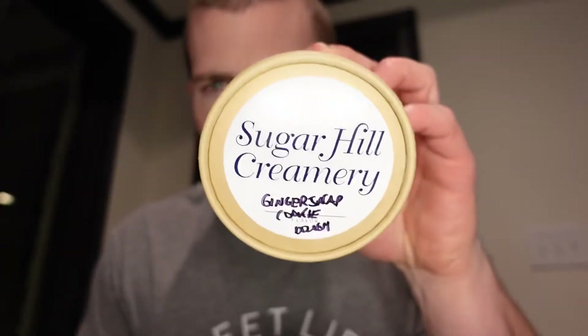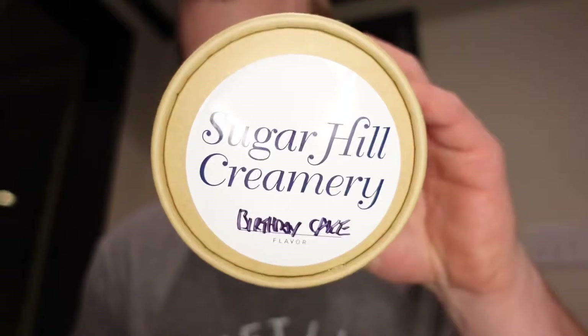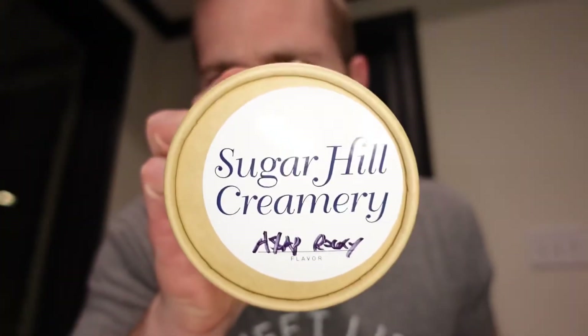This pack has four, and we have two seasonals: a Gingerbread Cookie Dough and Peppermint. The last two are just available flavors for shipping right now, and that's Birthday Cake and ASAP Rocky Road. So we're going to start off with the seasonals and let you guys know a little bit about Sugarhill Creamery.